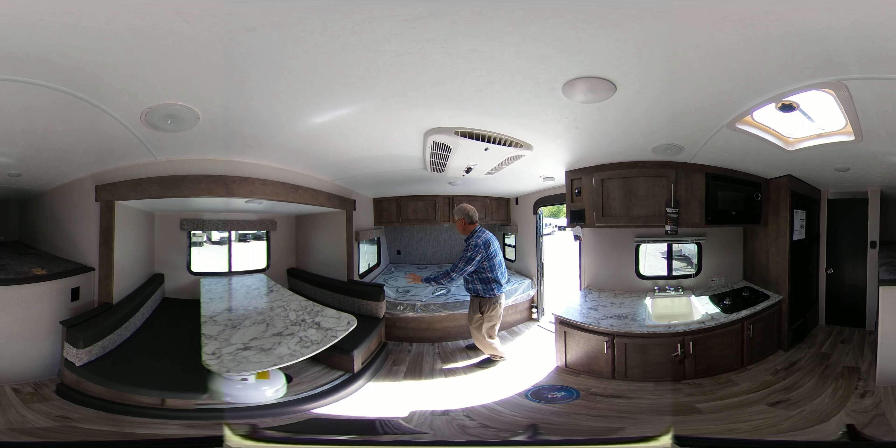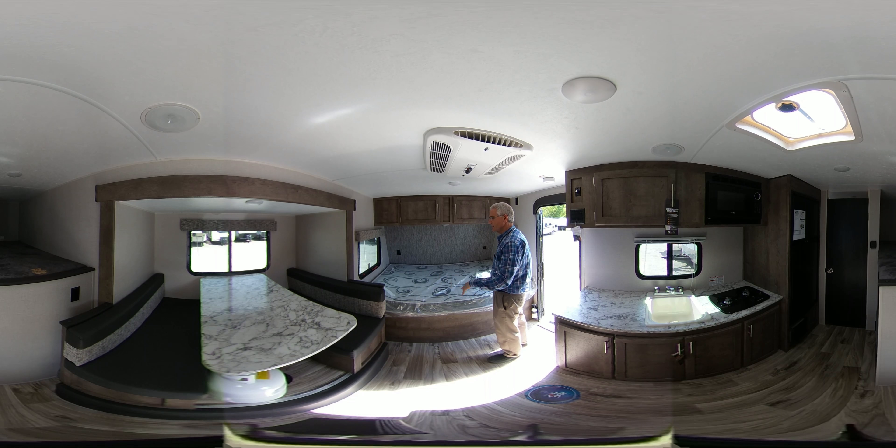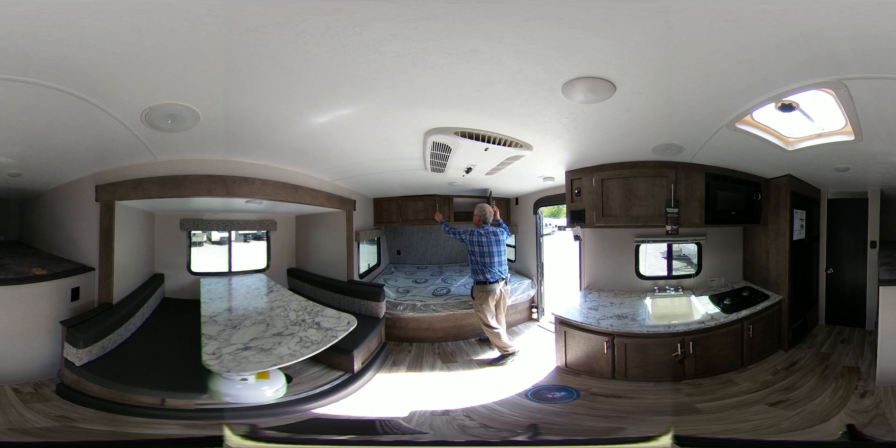Here we have the large bed up front for a small unit. It's very light — only about less than 3,000 pounds. It also has plenty of storage above the bed.